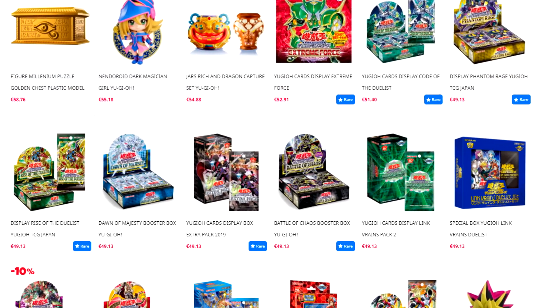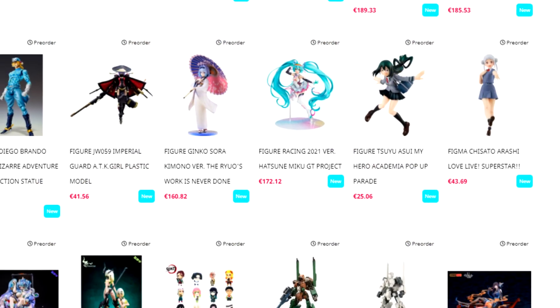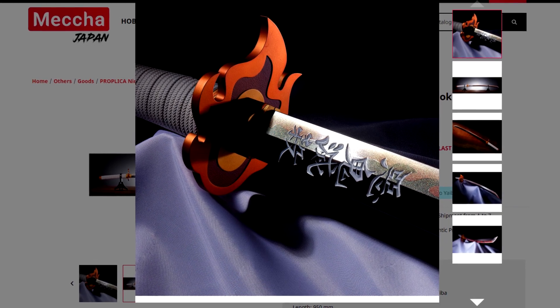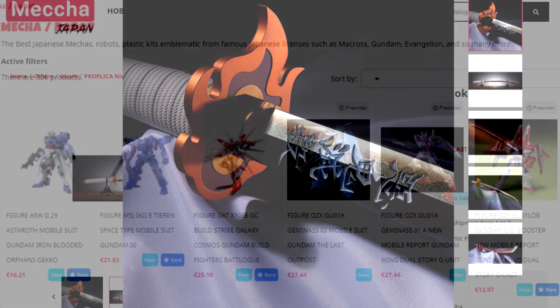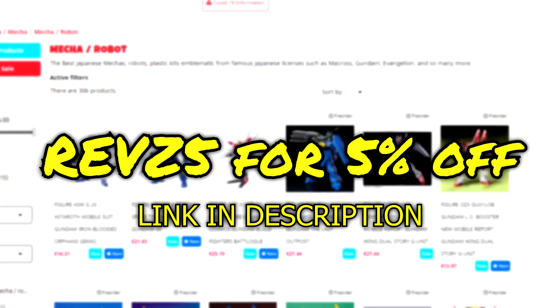They have all kinds of things in stock — not only Yu-Gi-Oh but also Pokemon, all sorts of different figures, all things anime like this Demon Slayer Katana. So if you want to get some Japanese goodies, check them out with the link in the description and use code REVS5 for 5% off.